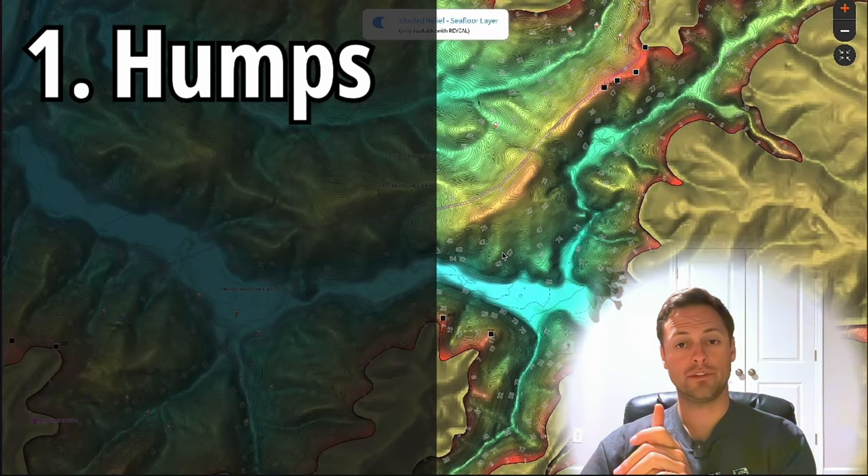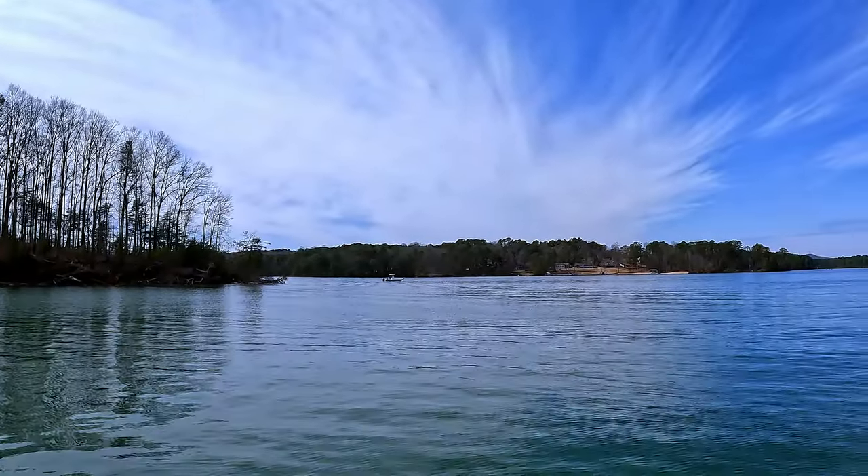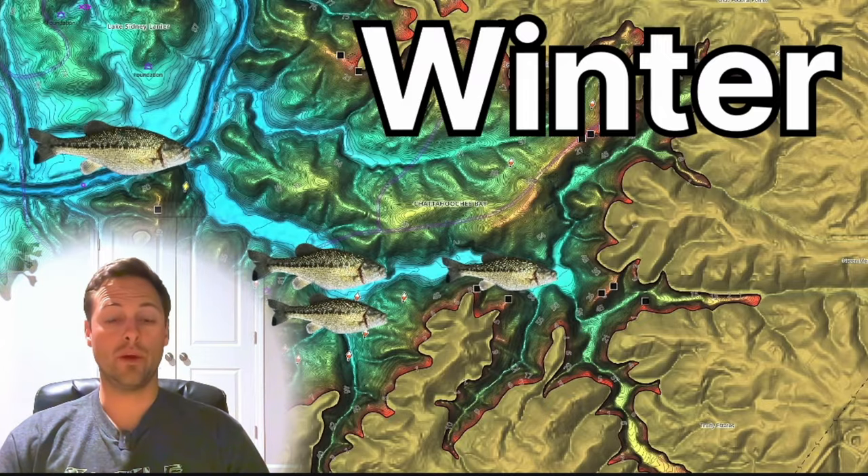We're going to look for humps, we're going to look for points. Welcome to Lake Lanier. Today we are going to go in-depth on where the spotted bass go from their winter patterns and locations all the way to where they are going for the spring spawn. You guys aren't going to want to miss this - I'm going to go in detail on everything. Hopefully it's as clear as possible.